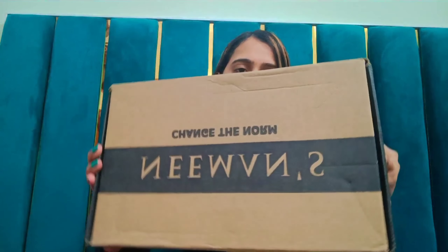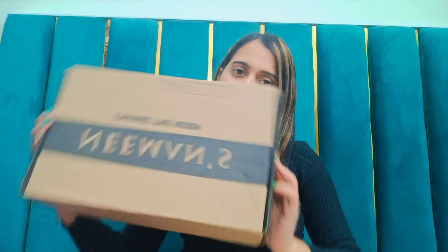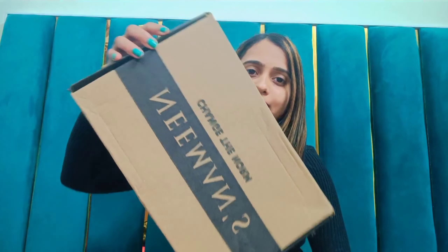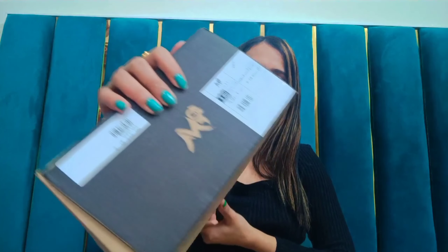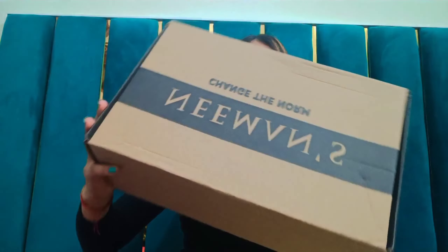Moving on to our next purchase, which is also shoes — this is from the brand Neemans. I have ordered from this brand for the first time, so I can't tell you how it is yet, but I will definitely share my experience after using it. If I talk about the packaging, no doubt you can see here the packaging is really very awesome. Let's open it and see how it is.